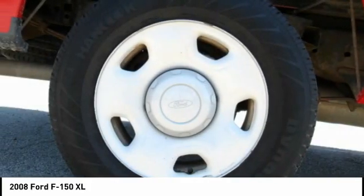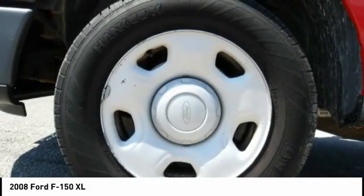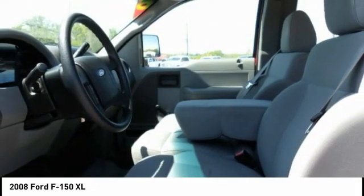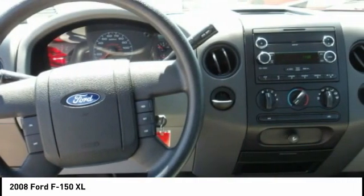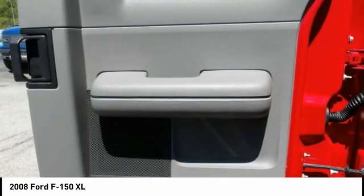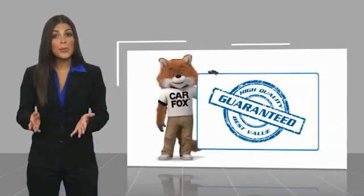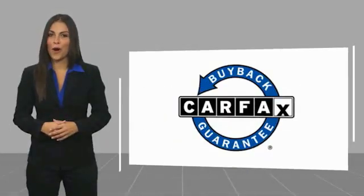Let us know when you stop in. This is a one owner vehicle with a Carfax vehicle history report. Be sure to find a complimentary copy of this report online or contact the dealership. This vehicle qualifies for the Carfax buyback guarantee.